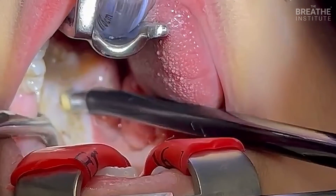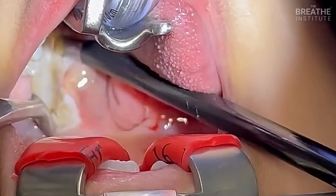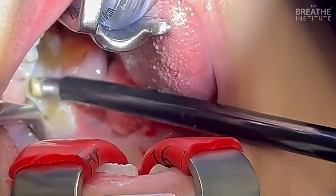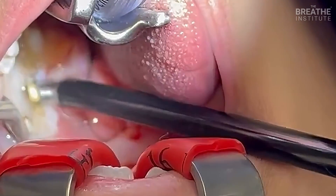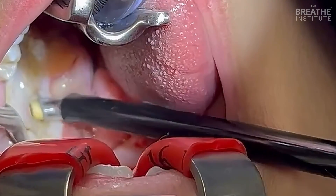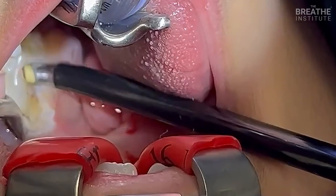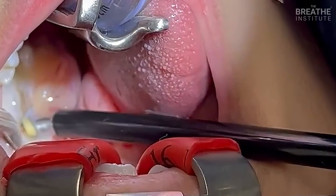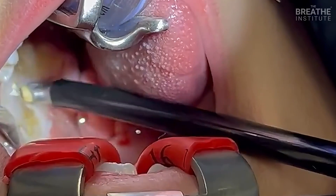The technique is called coblation. The radio frequency energy heats up the water, and the water gently ablates the tissue, sealing off the critical blood vessels. In doing this procedure, it's really important to stay inside the plane of fascia tissue to avoid injury to the underlying muscle. You also want to avoid getting into the tonsils — this is going to make the tonsils come out really nice and smoothly without any bleeding or injury.